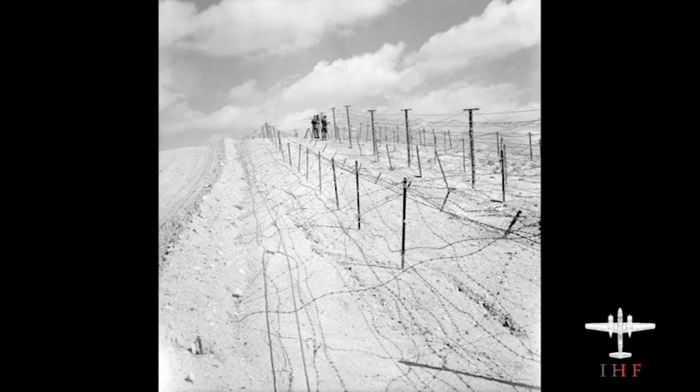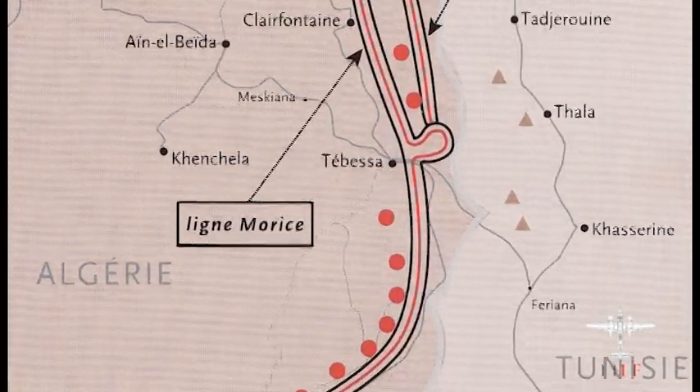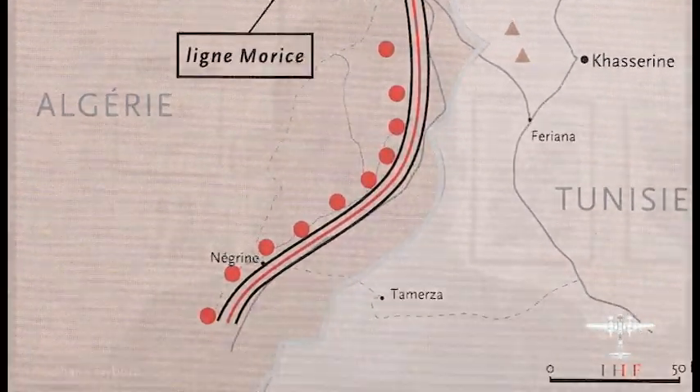The French erected elaborate ground-based systems using razor wire, ditches, and mines stretching all up and down the Algerian border to stop enemy supplies from getting through via the ground. However, aviators could just fly over these defenses, bypassing them altogether.